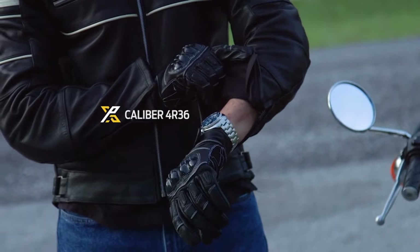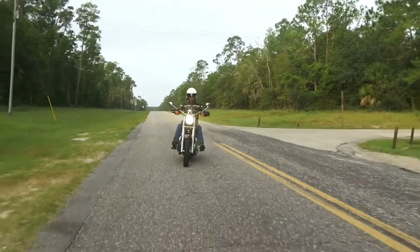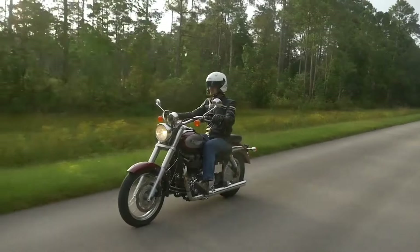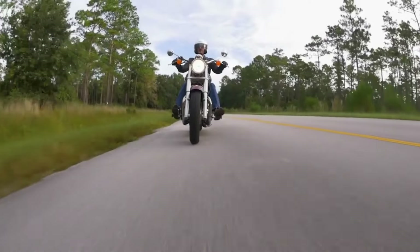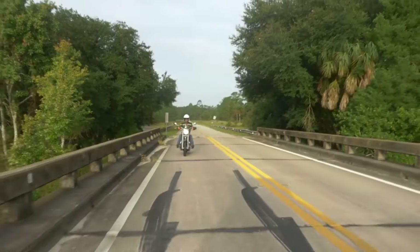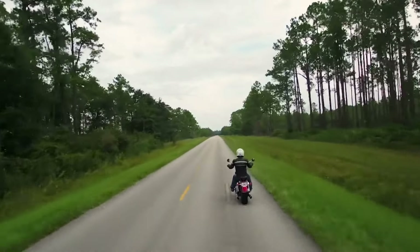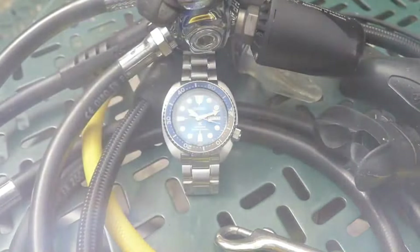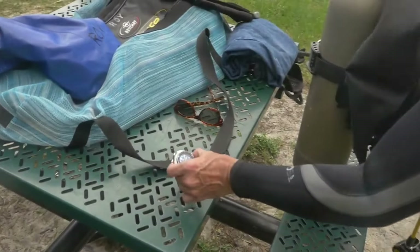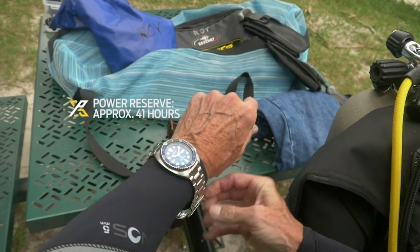Dial window material type: Hardlex. Display type: analog. Three-fold clasp with secure lock, push-button release with extender. Case material: stainless steel. Case diameter: 45 millimeters. Case thickness: 13 millimeters. Band width: 22 millimeters. Special features: automatic. Water-resistant depth: 200 meters.